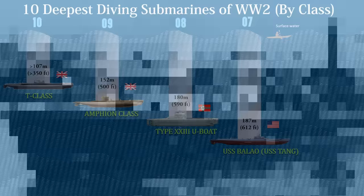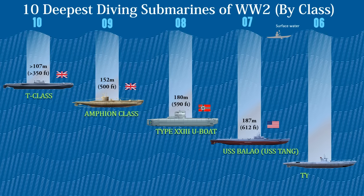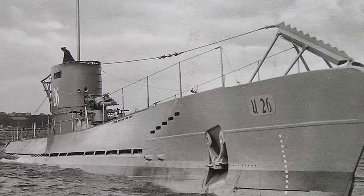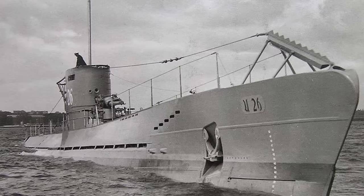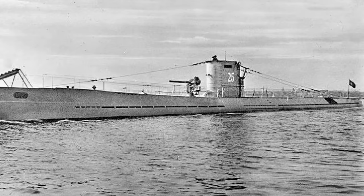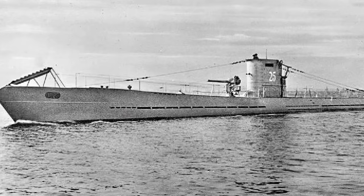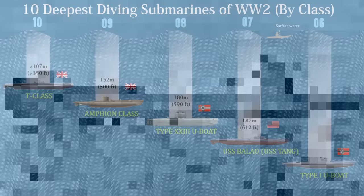Number 6 on the list is the Type 1 U-Boat. In 1940, U-25 and U-26 were called into combat duty due to the shortage of available submarines. Both boats experienced short but successful combat careers; U-25 participated in five war cruises, sinking eight enemy ships. This diesel-electric submarine was powered by a pair of MAN M8 V40/46 eight-cylinder diesel engines with 3,040 shaft horsepower each. The Type 1 U-Boats were capable of operating at depths of up to 201 meters or 660 feet.